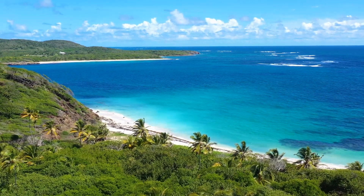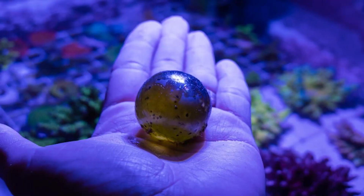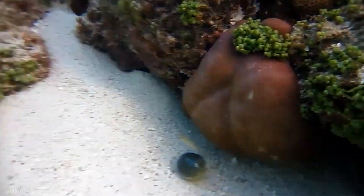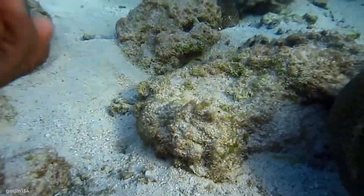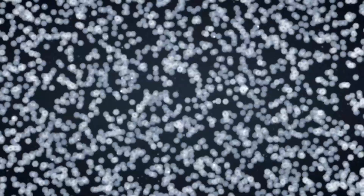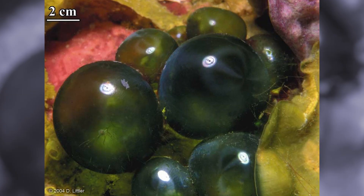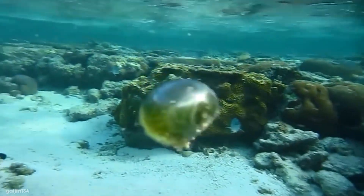Bubble algae is native to tropical and subtropical waters around the world and is commonly seen off the coast of Australia. In some instances they have been known to grow to three and a half inches, or nine centimeters, in diameter. Because of the way they appear to be perfectly spherical and their green coloration, they're often called sailors' eyeballs. Inside the cell there are actually a number of different nuclei and other structures, meaning it contains the parts of hundreds or thousands of cells but doesn't replicate any cell walls, so technically counts as just one.